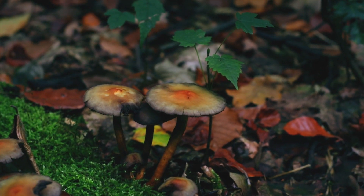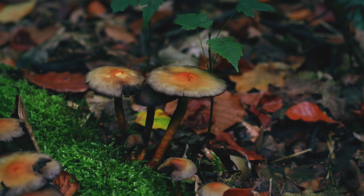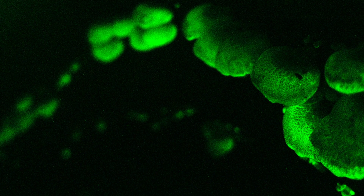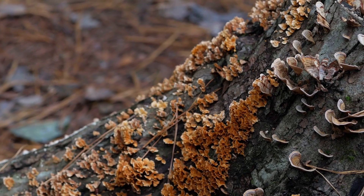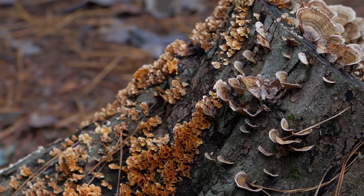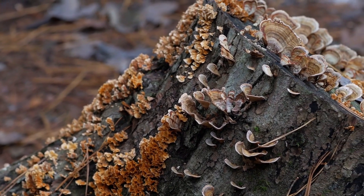What benefit a mushroom gets by glowing is largely unknown. Hypotheses on the subject include spore dispersal, defense, or metabolic coincidence. To make things more confusing, different parts of the fungus may glow depending on the species.